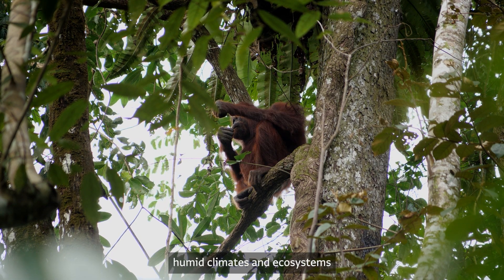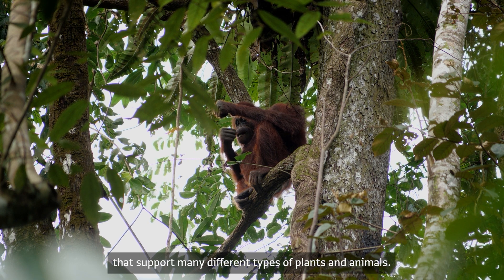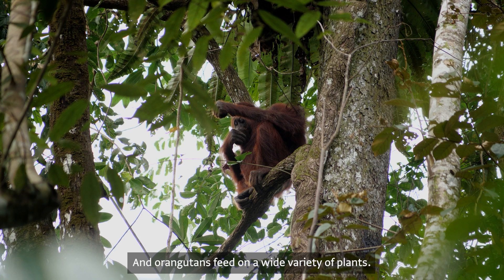These areas have hot, humid climates and ecosystems that support many different types of plants and animals, and Orangutans feed on a wide variety of plants.